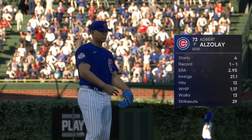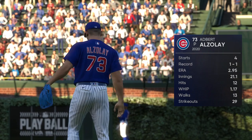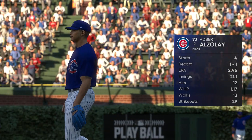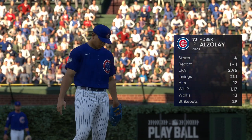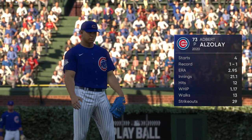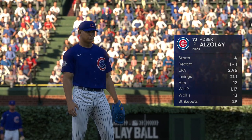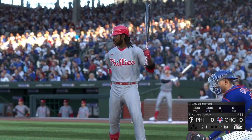Adbert Alzolay, the right-hander from Venezuela, gets the starting nod in this one. One thing to look out for him is if he can avoid the big inning. It's not that big a deal to give up a run here or there, but sometimes he can be prone to giving up three or four in an inning, and that kind of derails the whole start. Limit the damage and he'll be just fine.